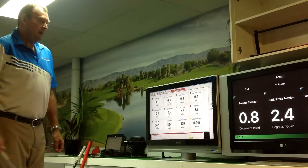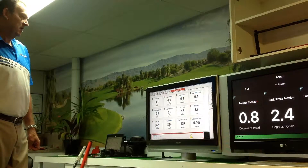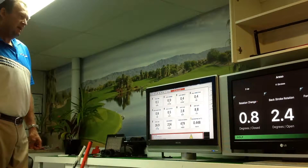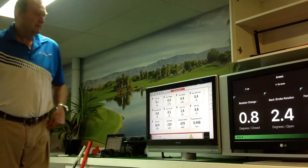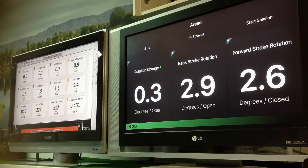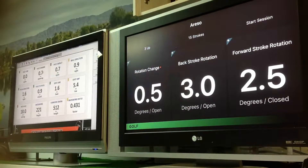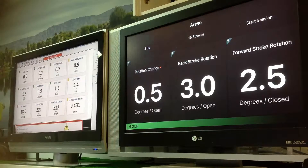On that one, the SAM Putt Lab said there was 0.5 of a degree closing and Blast Motion 0.8 degree closing. Then 0.5 open on Blast, 0.7 open on SAM.